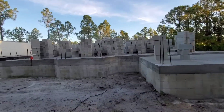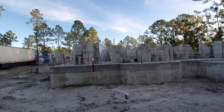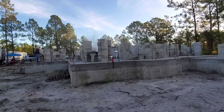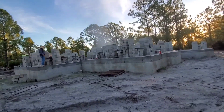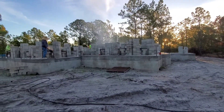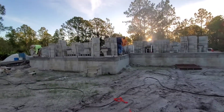They're stacking the blocks in order of how they need them, because they were all really just stacked in the middle to begin with. I don't know how long this project will take today, but the house is going up — at least the first floor.